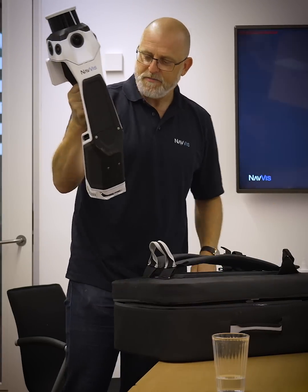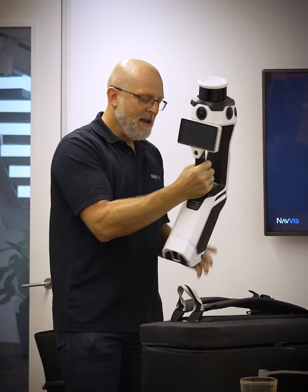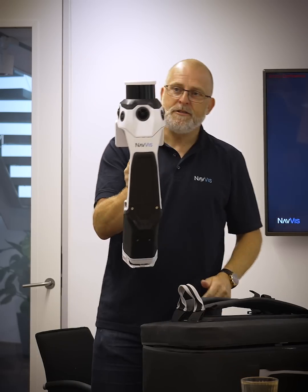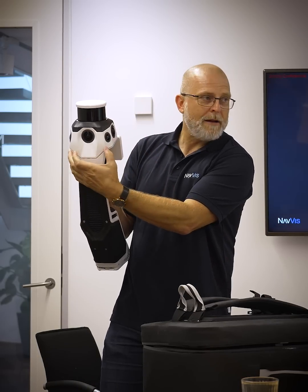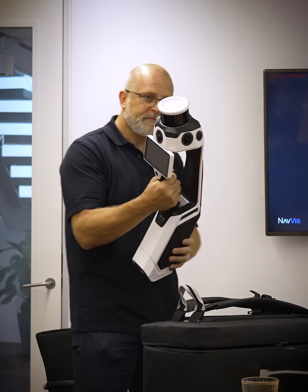We started out with the wheel-based Navis technology and moved on to the VLX. VLX has moved us into a confidence in scanning from SLAM technology, so that's actually used a lot for BIM modeling, but also for surveying buildings where we need to define the square meters of the building.